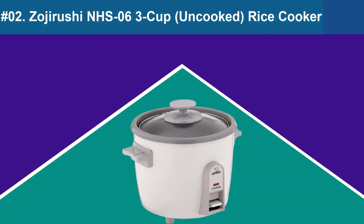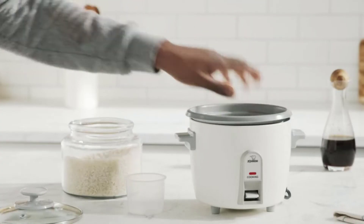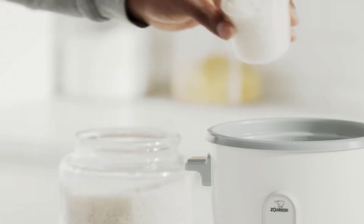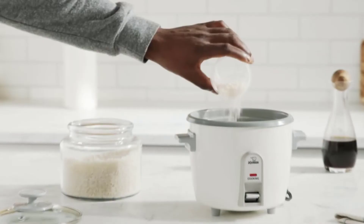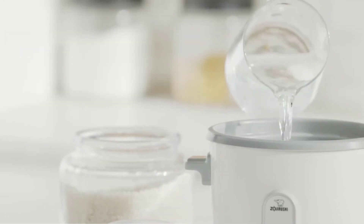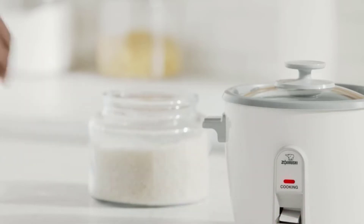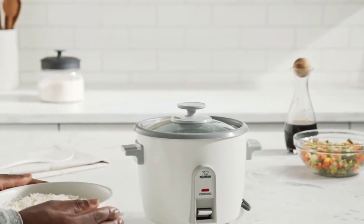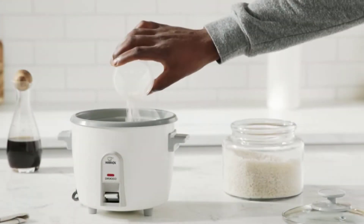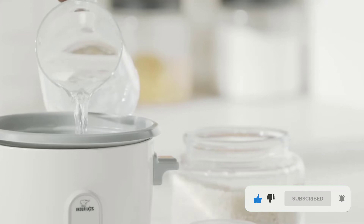At Number 2: Zojirushi NHS 063 Cup Rice Cooker. This rice cooker is easy to use for beginners. The transparent lid allows you to keep an eye on your rice's progress without disturbing the cooking environment. The handles are designed to stay cool to the touch, and you don't have to worry about cleaning the rice basket. A spatula, steaming tray, and rice measuring cup are all included. Most user testimonials for this best-selling Zojirushi product are positive, with only a few complaints about burnt rice.